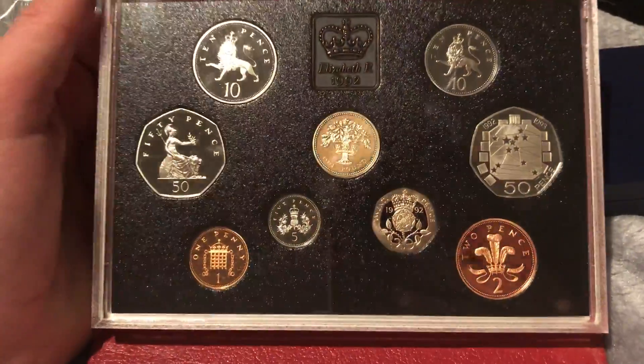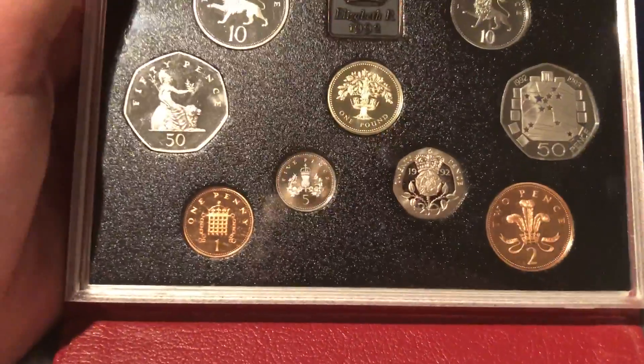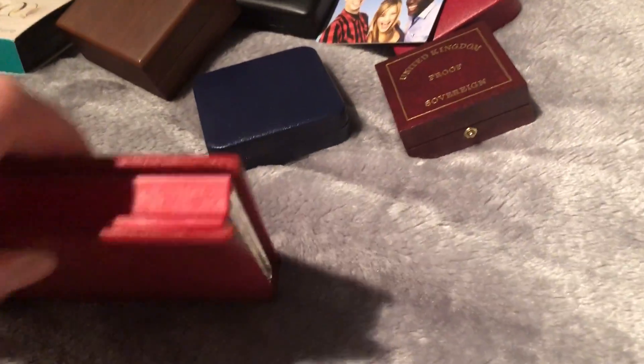Here we have the 1992 proof set. I only got it for the EEC coin because it's a rare one. It's still in good condition and I'm happy with it — don't think I'll sell it for a while.